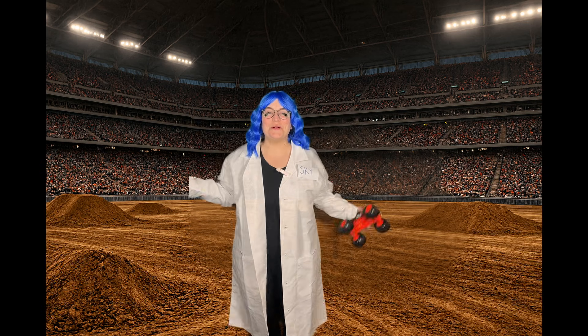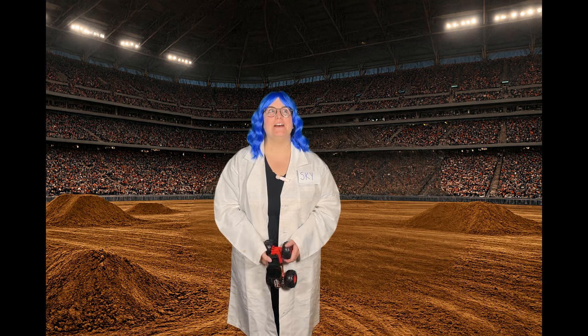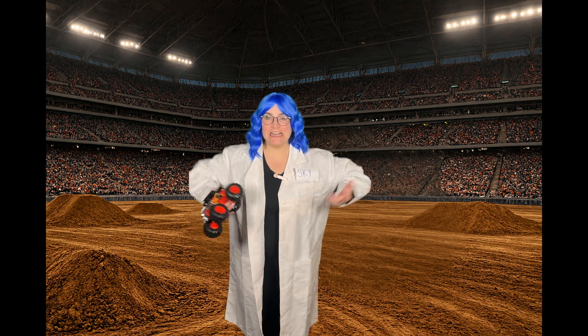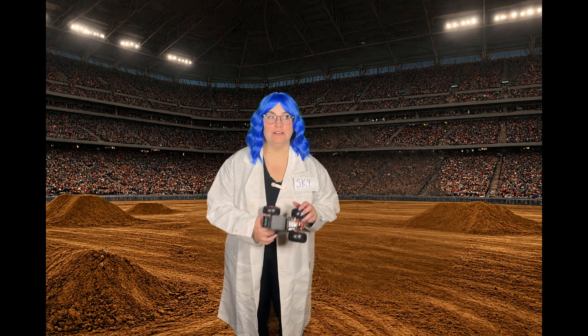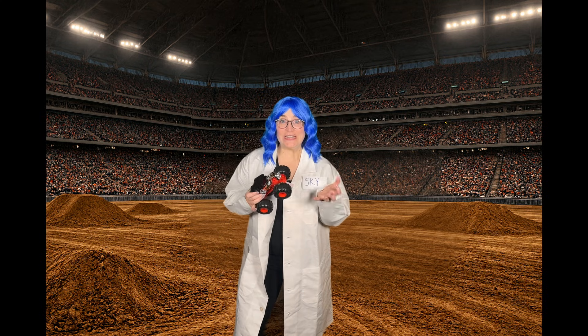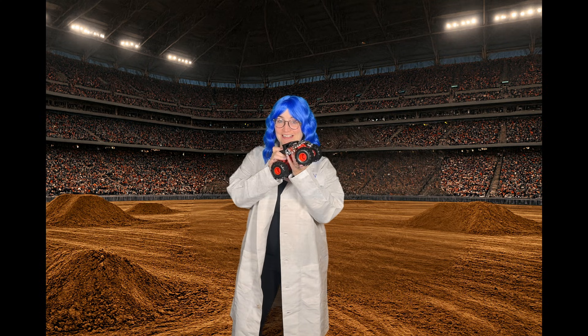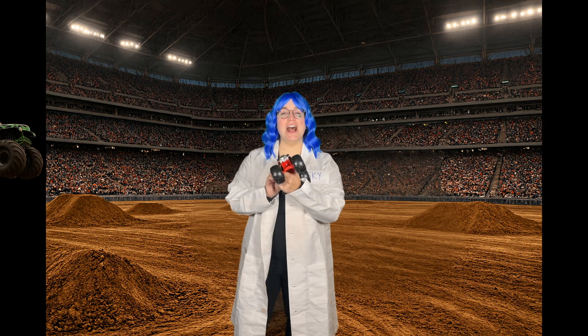Hi Bold Scientist! Welcome back to Science with Sky, where we learn about the world and have so much fun. Today we're going to be learning about something really loud and powerful. Do you know what it is? Take a guess. That's right, it's monster trucks!